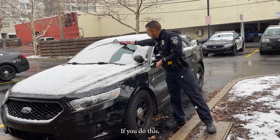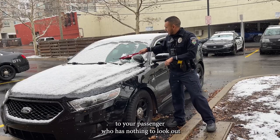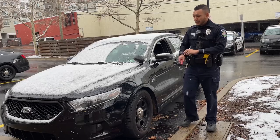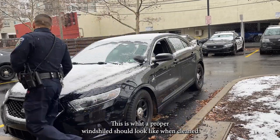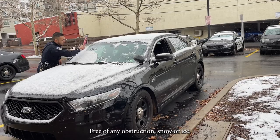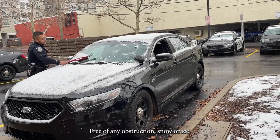If you do this, that's just inconsiderate to your passenger, who has nothing to look at while they listen to you talk and tell boring stories. This is what a proper windshield should look like. If you have any obstruction, snow or ice, clear it all off.